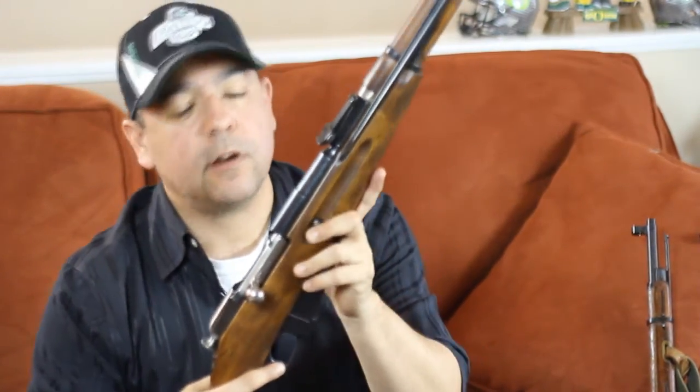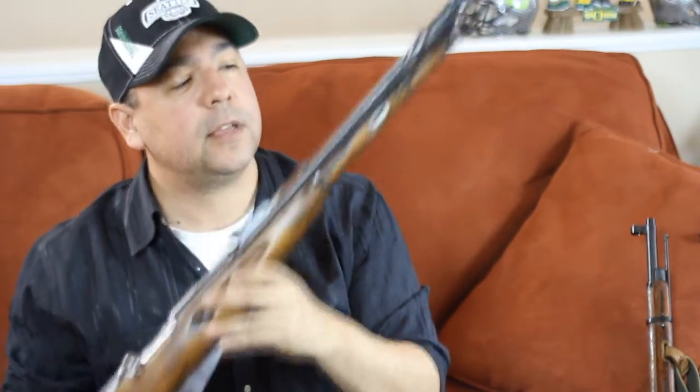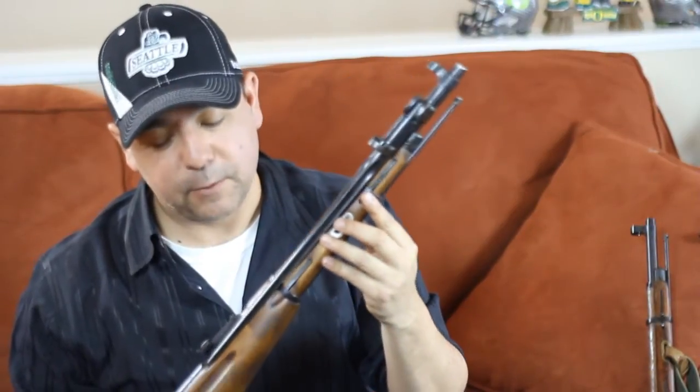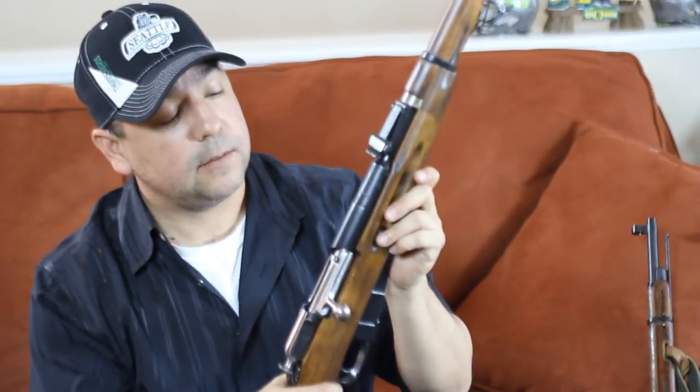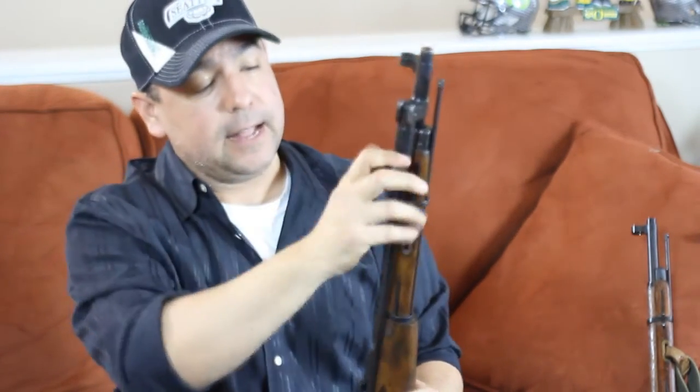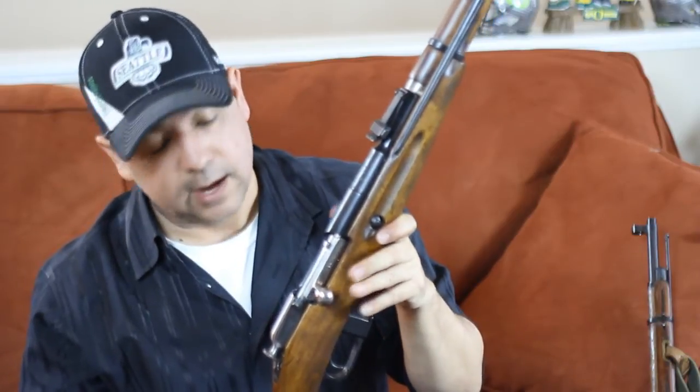Moving right along, we have the famous M44 carbine. What's unique about the M44 is that it comes with a permanently attached bayonet. At first I wasn't interested because I thought it might affect the weight, balance, and the way it shoots, but this is one of the most fun rifles to shoot. To fold out the bayonet, you just pull down and out, then pull the top of it over the barrel. These run about $250 to $350—pretty affordable and a lot of fun to shoot. This one is a Model 1946 Izhevsk in beautiful condition. I purchased it recently as a replacement for the M44 that was stolen when my apartment was broken into.